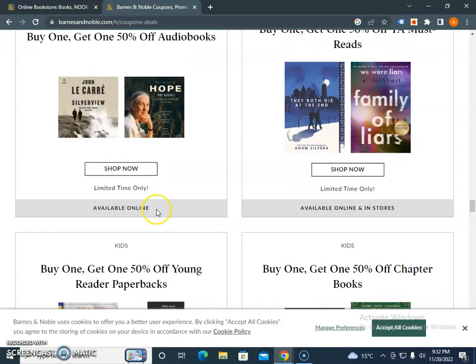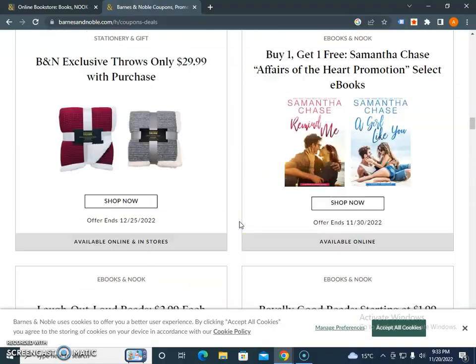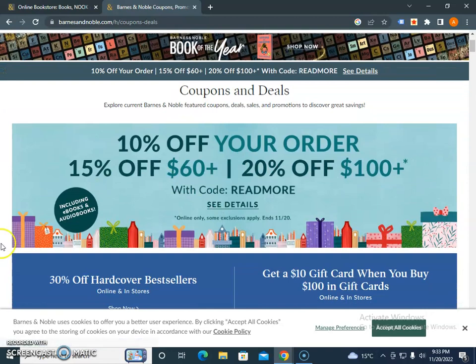I would encourage you to bookmark this URL — barnesandnoble.com/coupons-deals — and get these offers before they expire. These offers are updated every week with outstanding deals. If you like our video, please subscribe to our channel — it encourages us to create more content for you. Thank you and keep watching.